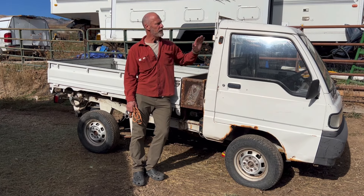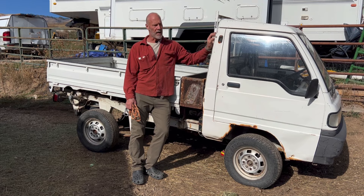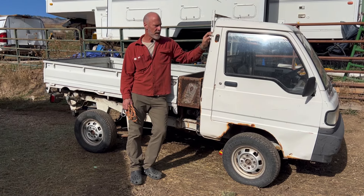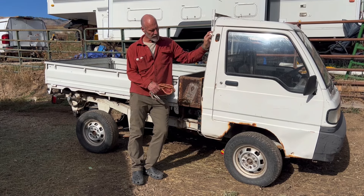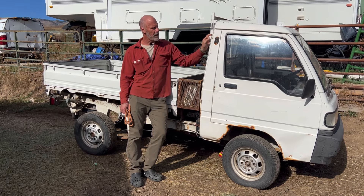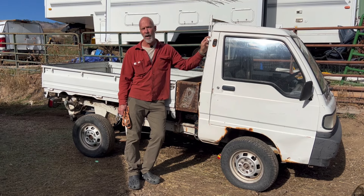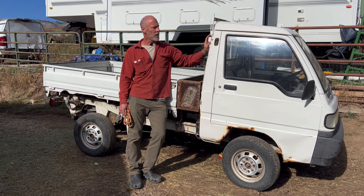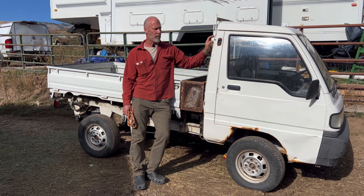We overcame the cold-start problem by putting block heaters on them — we plug them in during the winter and they're awesome. I can't say enough about the quality of choice I made in terms of cost outlay and how consistent and reliable they've been. It's a little hard to find tires for them, so that's a bit of a pain, but it's not that big of a deal. Overall we've spent so much less and gotten so much more.